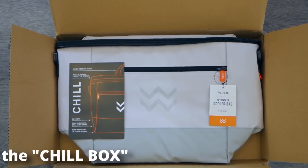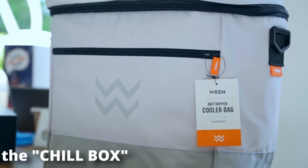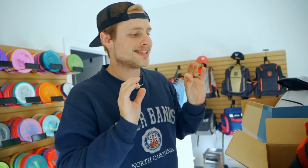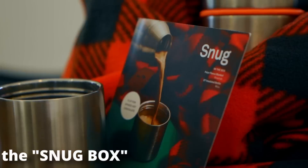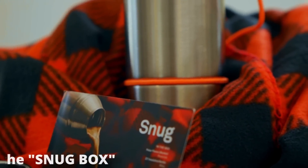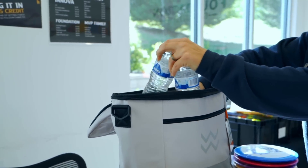I'm going to show off two of the boxes that were sent to us. First, we have the chill box, and this came with this amazing day-tripper cooler bag. This thing is super cool — it can hold all the drinks you need. We also received the snug box. This one came with a really nice fleece blanket and an awesome thermos. The boxes have their own theme to them.